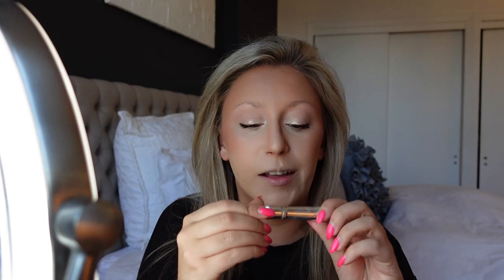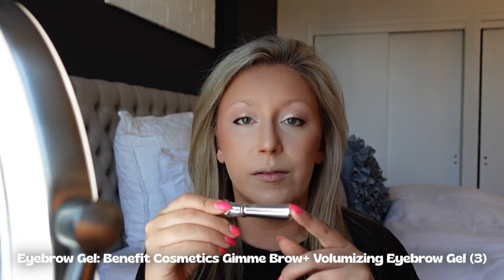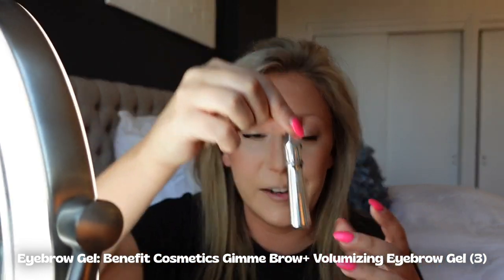For brows, I'm a very lazy brow person. This bottle has no labeling so I can't see exactly what it's called, but it's from Benefit — the brow gel that comes in this shape container. I use color 3 if I remember correctly. I wipe off the excess because it comes out with a lot, then run it through my brows to give them color and shape — I make them fluffy, pull straight up in the middle, and then go out towards my forehead. Super lazy but it works.